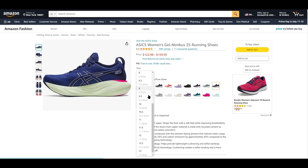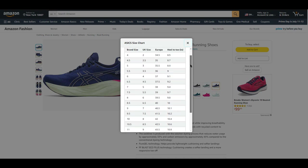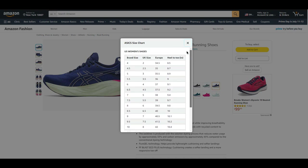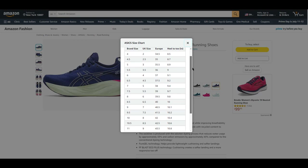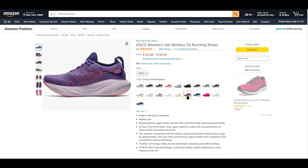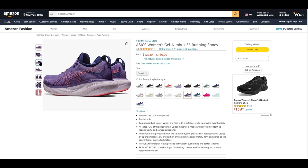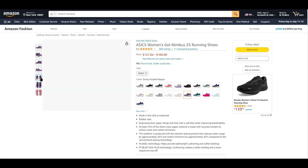The PureGL technology in the shoe provides lightweight cushioning and softer landings, enhancing overall comfort. Additionally, the FF Blast Eco Plus technology offers cushioning for a more responsive toe-off and improved propulsion. Overall, the ASICS Women's Gel Nimbus 25 running shoes are an excellent choice for women seeking sustainable footwear without compromising on performance and comfort.